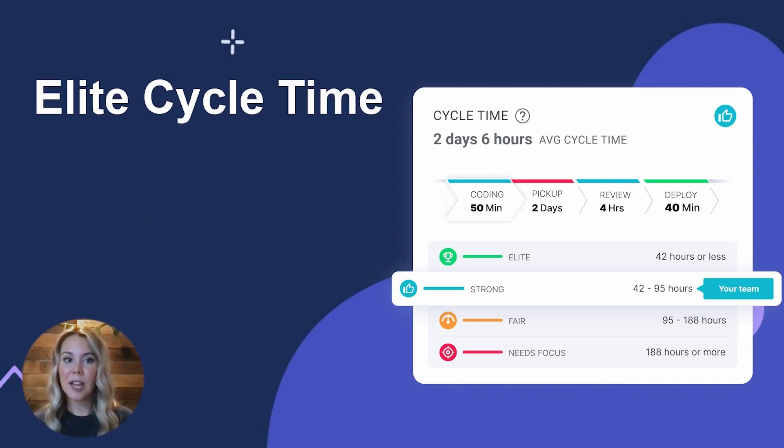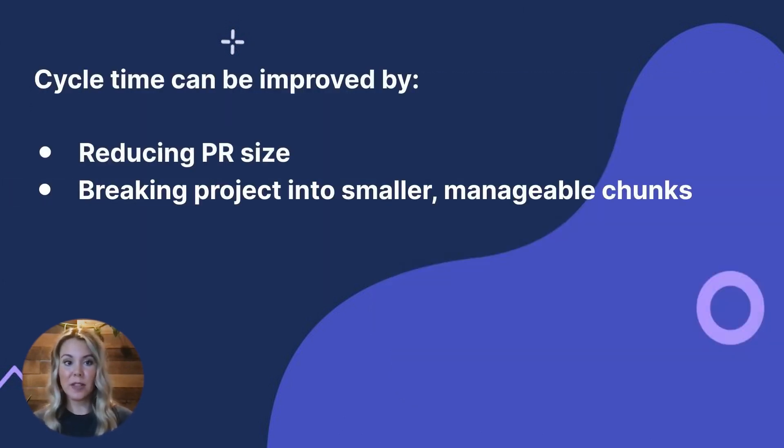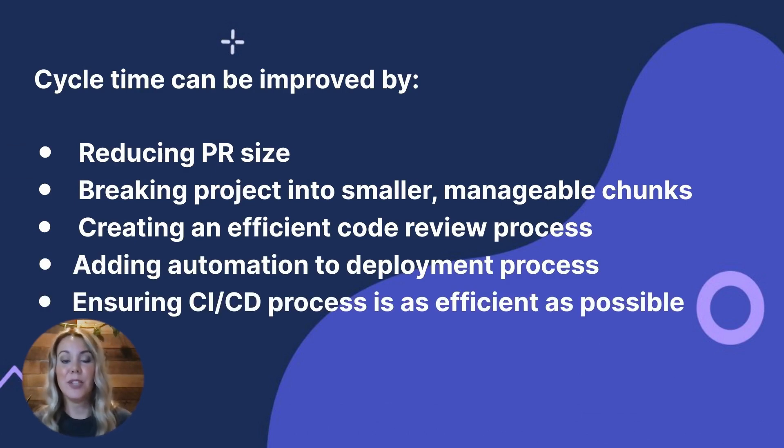Deployment time is the time from when a branch is merged to when the code is released. In our Engineering Metrics Benchmark study, we discovered that elite development teams have a cycle time of less than 42 hours. Typically, a short cycle time correlates to small PR sizes, a healthy review process, and high deployment frequency. Teams with an elite cycle time are able to deliver more features predictably and with higher quality. Cycle time can be improved by breaking projects into smaller and more manageable chunks, creating an efficient code review process, adding automation to the deployment process, and ensuring that the CI/CD process is as efficient as possible.